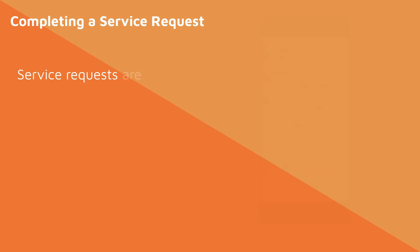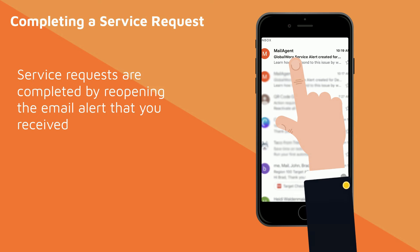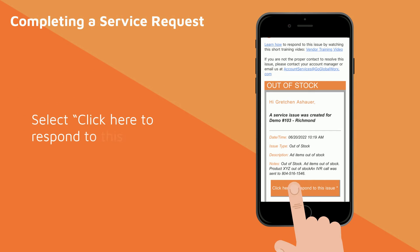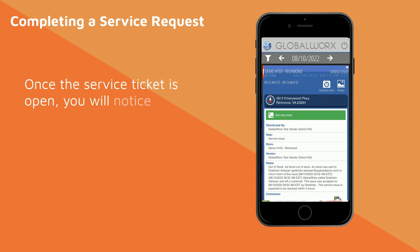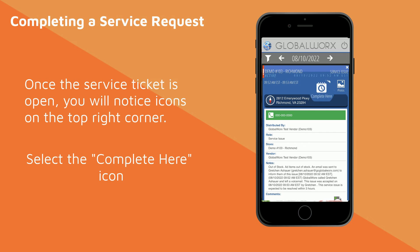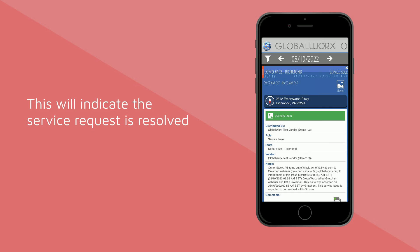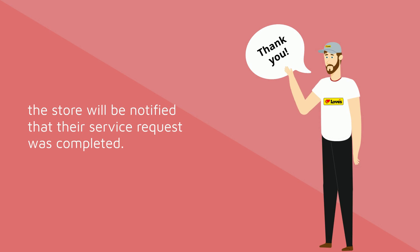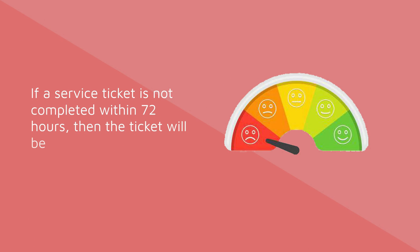Completing a Service Request. Service requests are completed by reopening the email alert that you receive. Select 'Click Here to respond to this issue.' Once the service ticket is open, you will notice icons on the top right-hand corner. Select the Complete Here icon. This will indicate the service request is resolved and the store will be notified that their service request was completed. If the service ticket is not completed within 72 hours, then the ticket will be reported as unresolved.